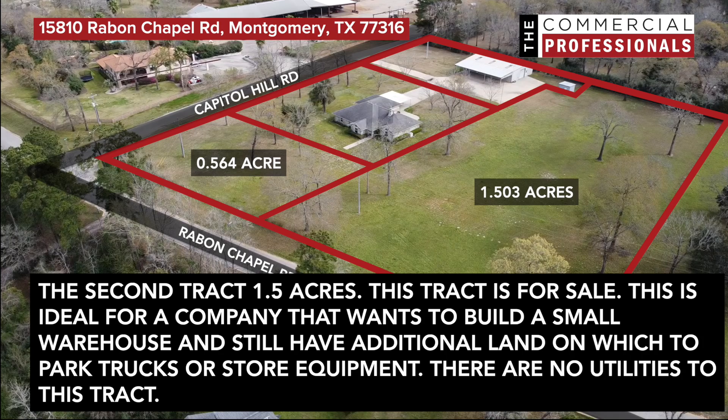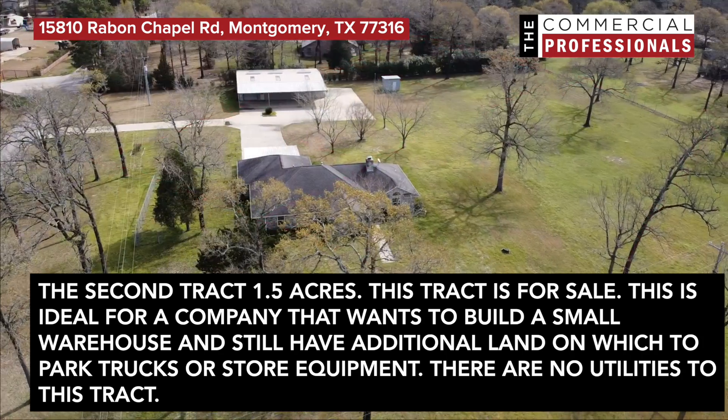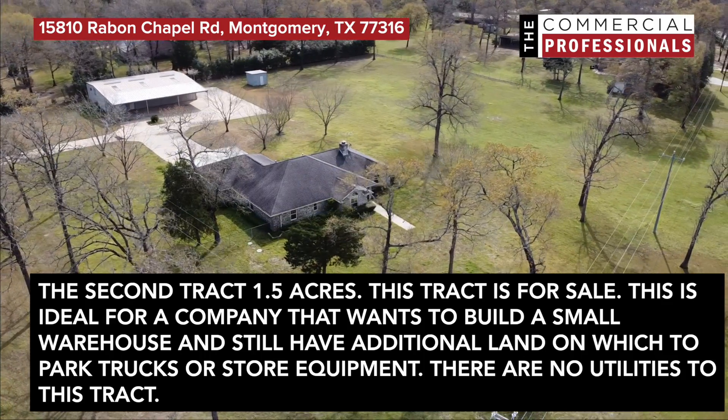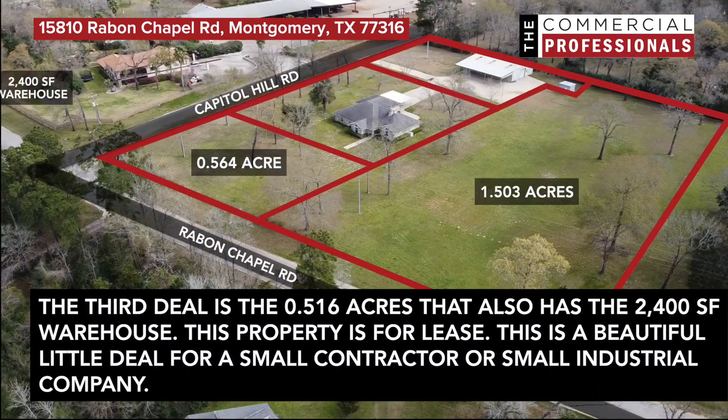The second tract is 1.5 acres. This tract is for sale. This is ideal for a company that wants to build a small warehouse and still have additional land on which to park trucks or store equipment. There are no utilities to this tract.